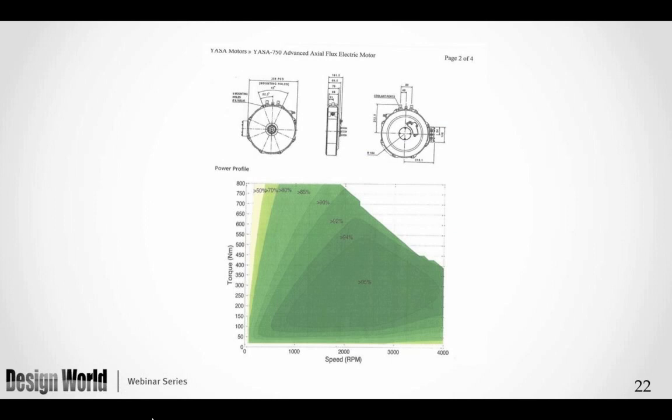This motor has a 350mm outer diameter by 88mm axial length. The efficiency plot shows that efficiency changes with where the load is within the operating area based on torque and speed. Close to no-load and zero speed, you have very low performance, as expected. As you raise the speed it moves further into the higher power efficiency area, reaching over 95% power efficiency at the center of the operating range.